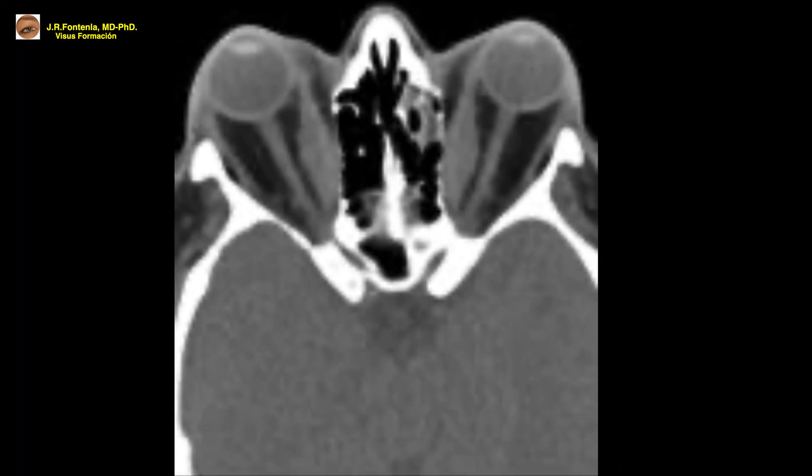The nature of muscle enlargement is very important, since it is one of the main findings to differentiate thyroid eye disease from idiopathic orbital inflammatory syndrome — orbital pseudotumor — in which the tendinous insertion is also compromised and enlarged, unlike in thyroid eye disease.